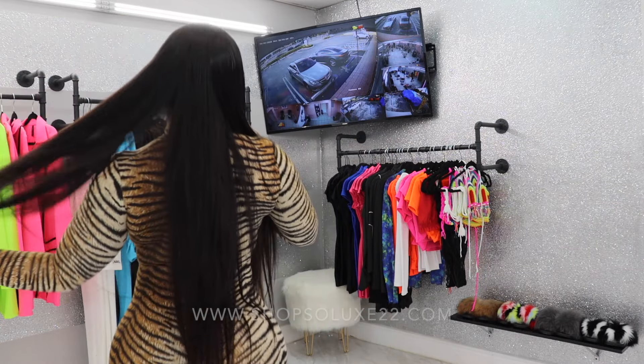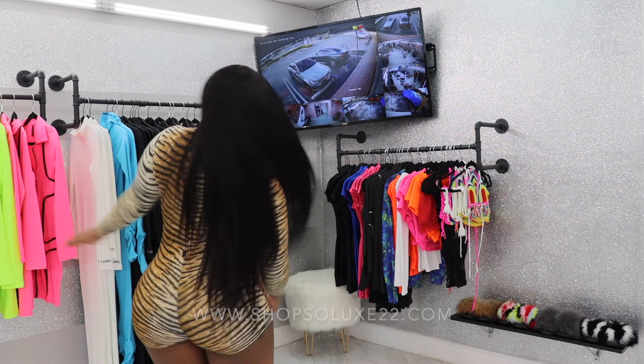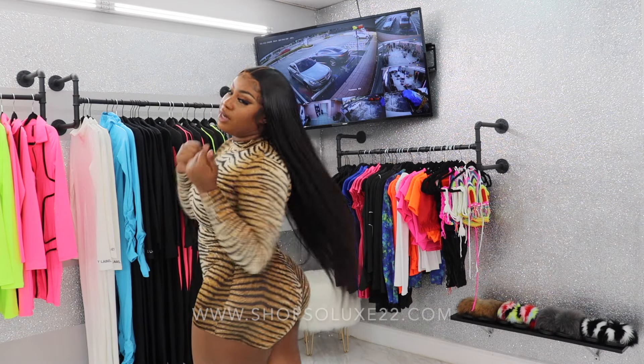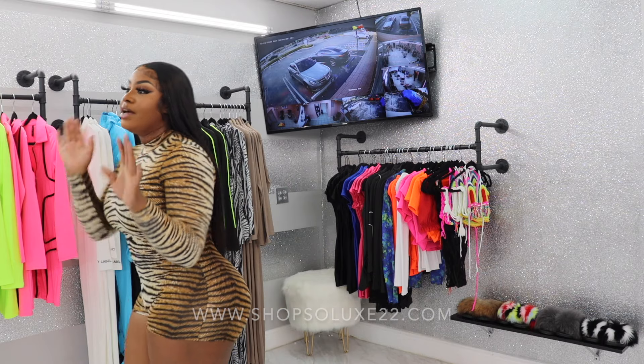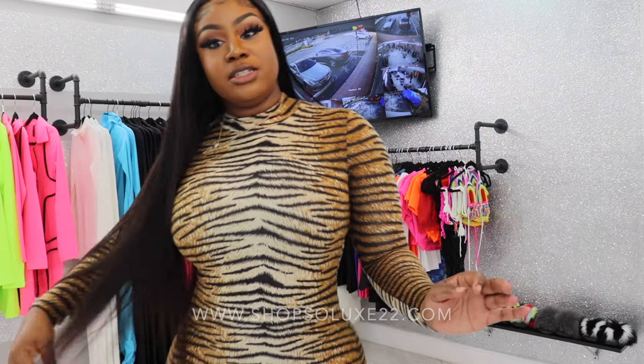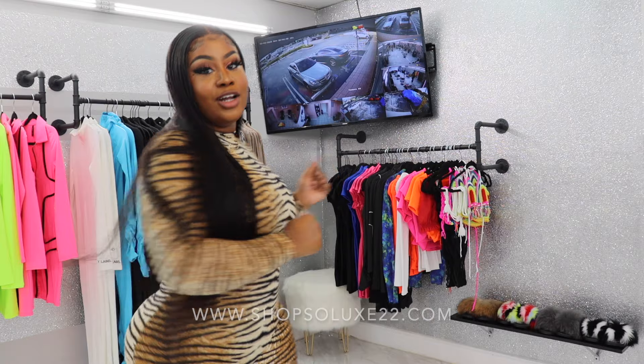As for my hair, I'm wearing a 26 inch body wave wig. It was originally curled but I didn't end up keeping it that way. I do have a tutorial coming — I haven't uploaded it yet but I will be uploading it in a few days. So if you guys are interested in watching me try on all these clothes, keep on watching.